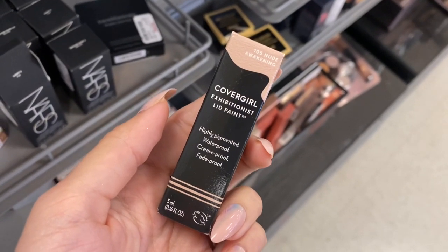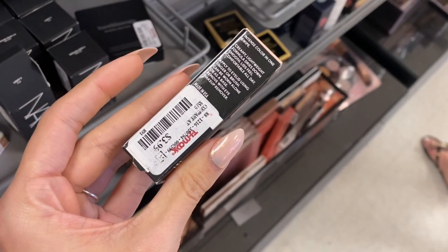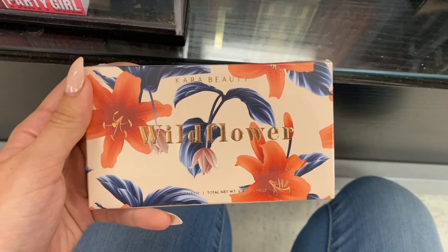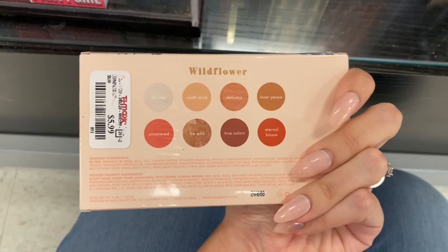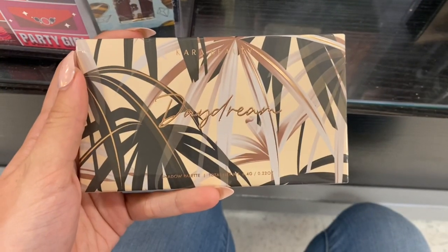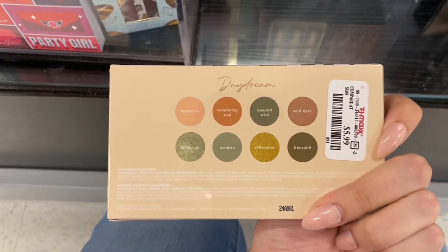Next we have some CoverGirl lid paint — it's like a liquid eyeshadow basically. It was only $3.99, and this was a discontinued product I could not find online anywhere. Next we do have some Cara Beauty — this is the Wildflower palette. This palette retails for $12 on their website but it was only $5.99 here at TJ Maxx, and it had some really pretty shades. I actually wish I would have gotten this palette. Next we have a Cara Beauty Daydream palette, and I actually did buy this palette — I did a whole video on it, you can go back on my channel and check it out. It was only $5.99, and this palette is really good. The eyeshadows work really well and the colors are really pretty.